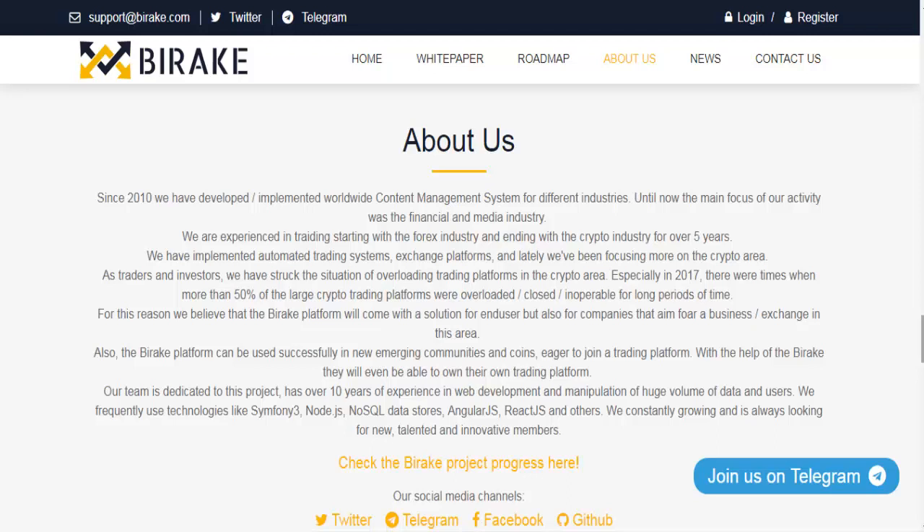As traders and investors, we encountered overloaded trading platforms in the crypto area. Especially in 2017, more than 50% of large crypto trading platforms were overloaded, closed, or inoperable for long periods. We believe Bearrick will provide a solution for users and companies aiming for business and exchange in this area. The Bearrick platform can also serve new emerging communities and coins eager to join a trading platform, helping them own their own trading platform. Our team has over 10 years of experience in web development and handling huge volumes of data and users, using technologies like Symfony 3, Node.js, NoSQL data stores, AngularJS, ReactJS, and others. We are constantly growing and always looking for new, talented, and innovative members.